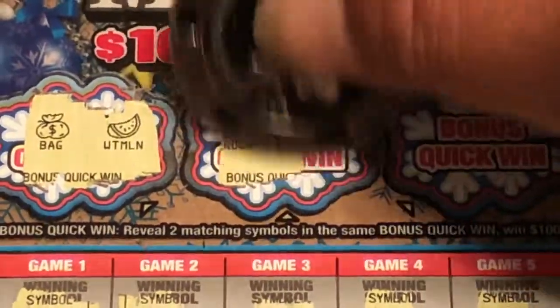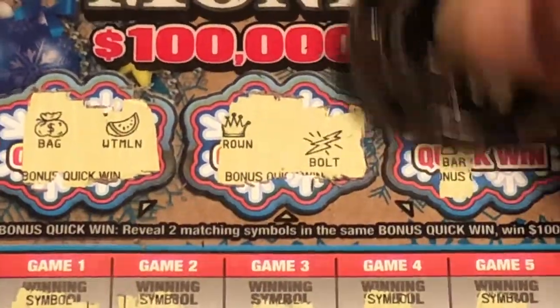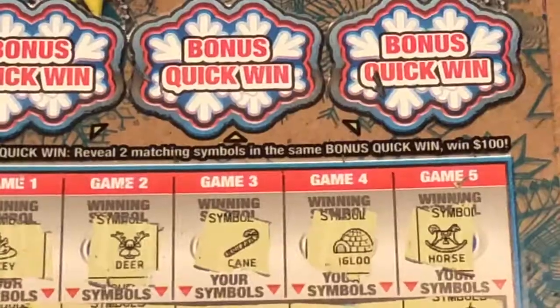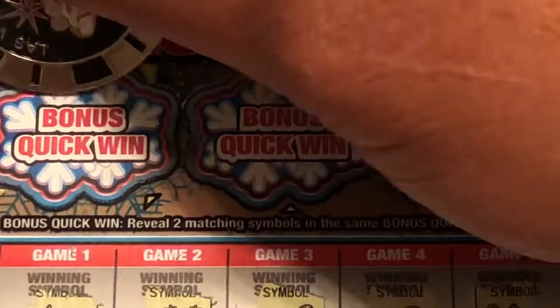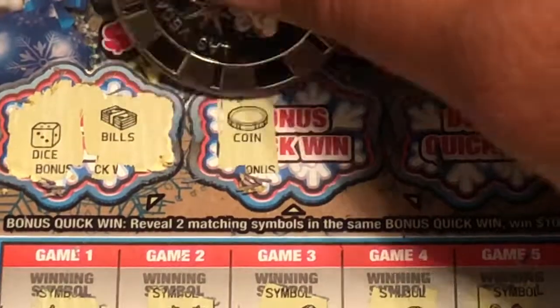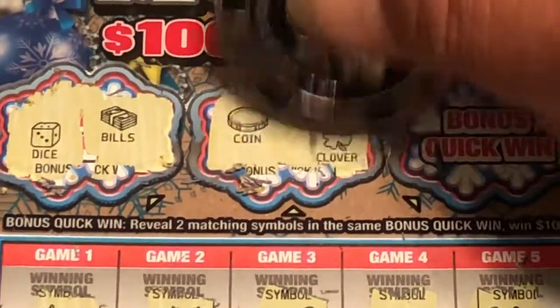In the bonus area: money bag, crown and bolt, bar and coins. Here we have the bills, coins, and a coin recluse — checking for any matching bonus symbols.